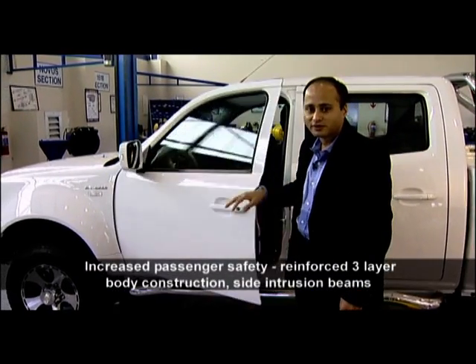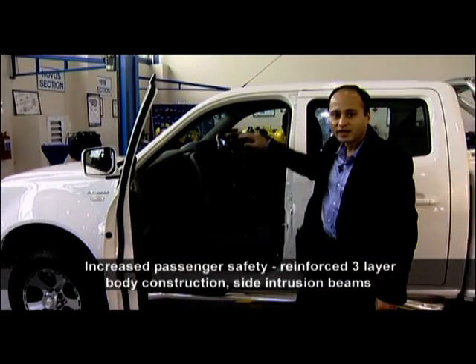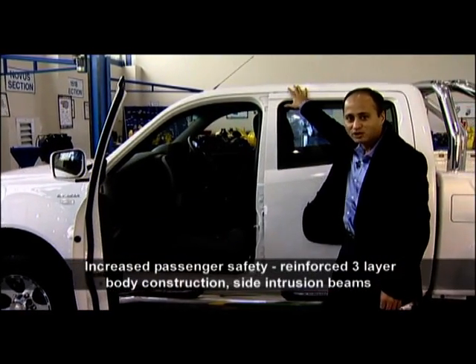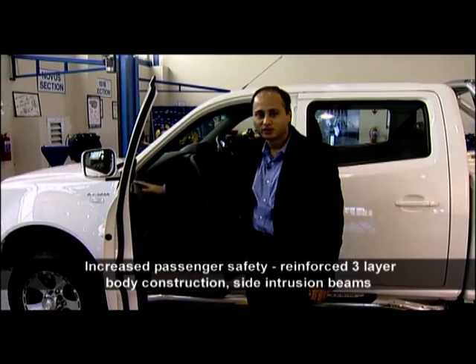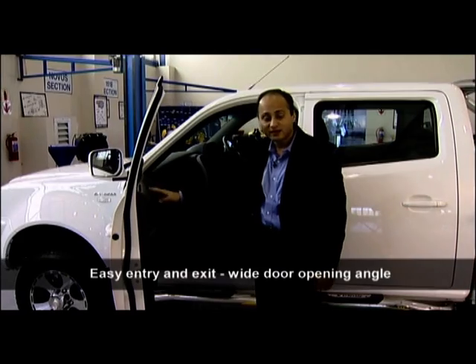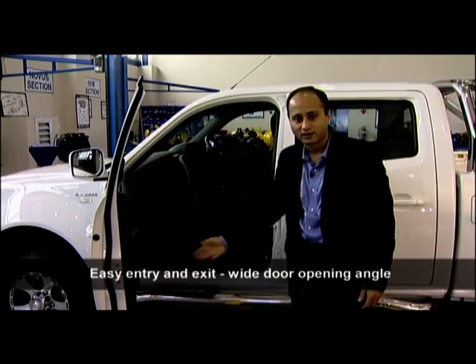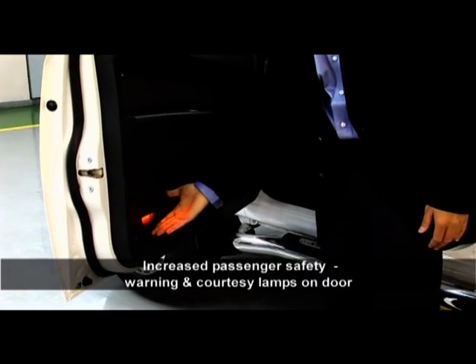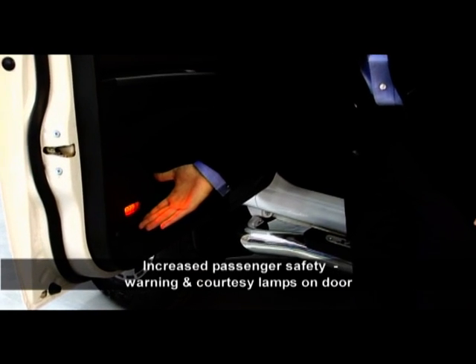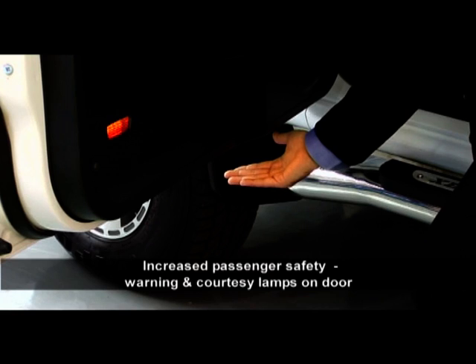The Xenon also offers enhanced passenger safety, made possible by a unique three-layered body construction all around, which is reinforced on all four doors with side intrusion beams. Easy entry and exit into the cabin is facilitated by a wide door opening angle. Increased safety is also offered by a warning lamp that alerts oncoming traffic when you open the door, and a small puddle lamp that lets you know where you're stepping.